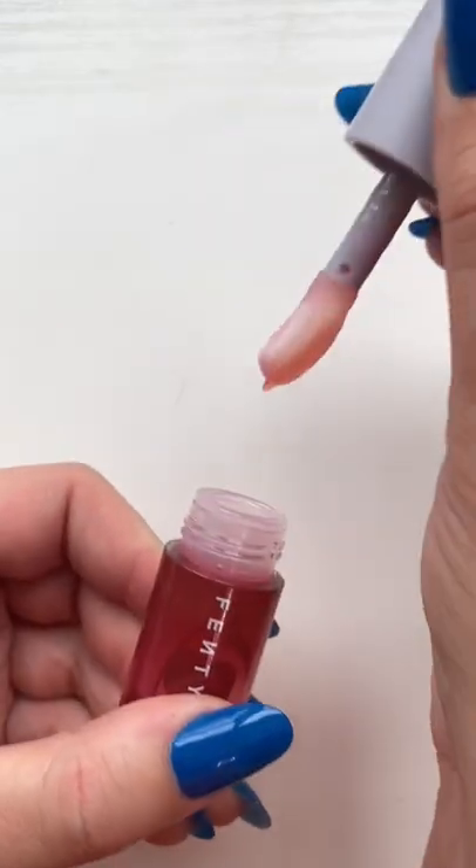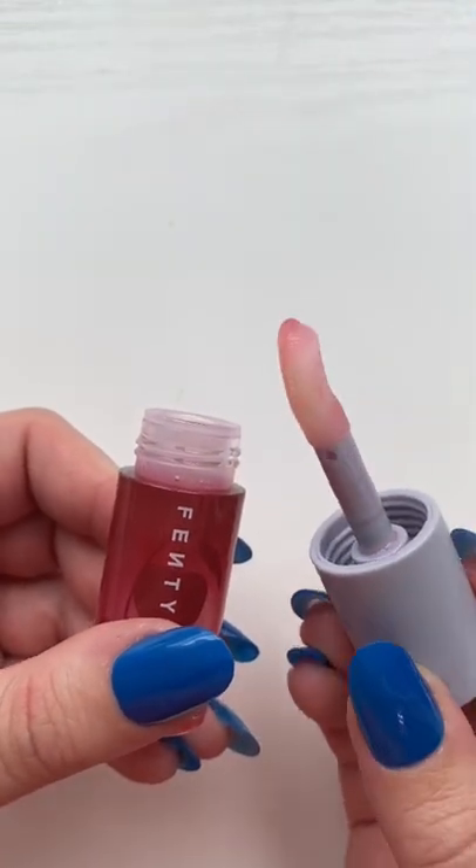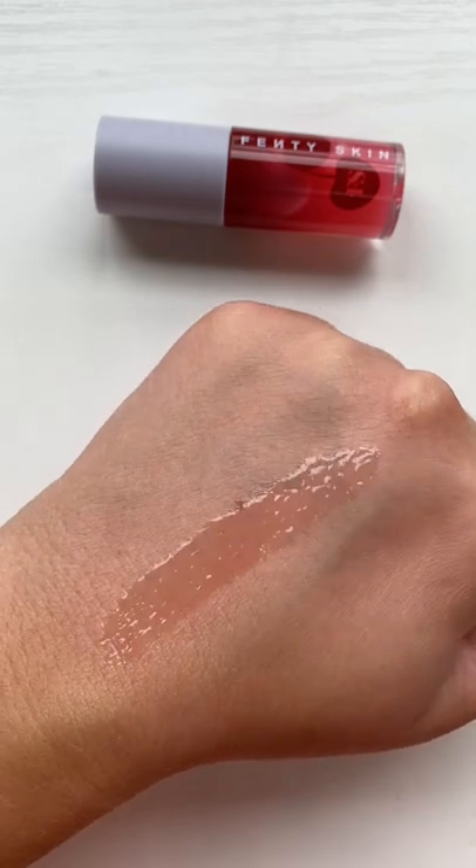A favorite of mine is the Fenty Skin Lip Oil. This is super thick and nourishing and incredibly high shine. I just wish it had more tint.